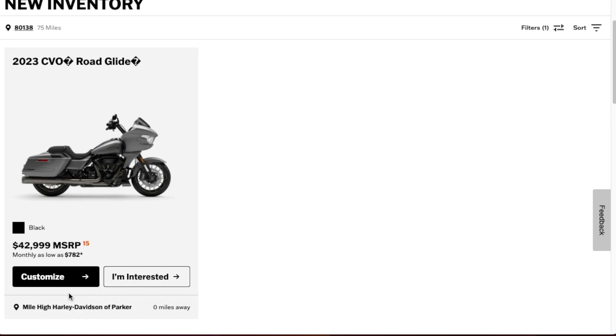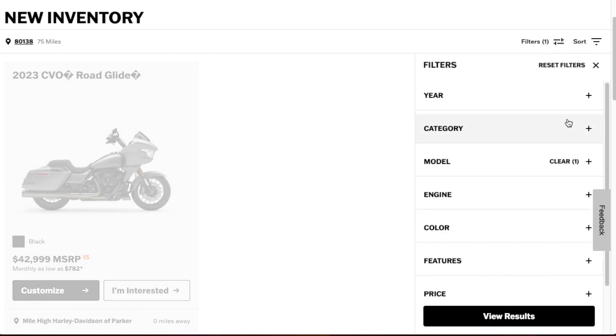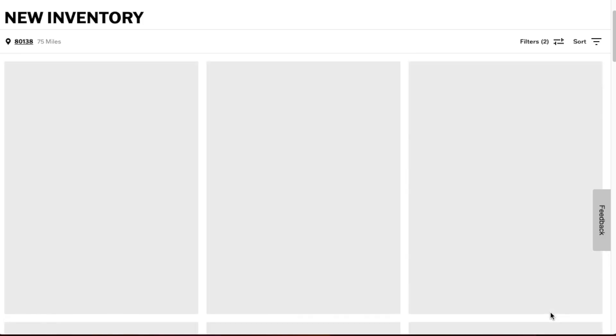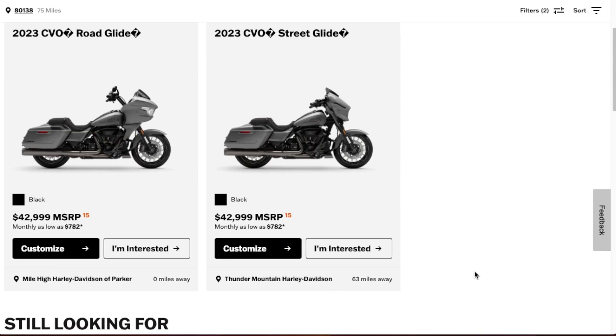If you hit the filter again you can see if any other models popped up that you were looking for that weren't on the list before. The Street Glide was not there and now it is. If we click Street Glide and view those results, we can see that Thunder Mountain Harley-Davidson has the Street Glide. So my bike is on the way.